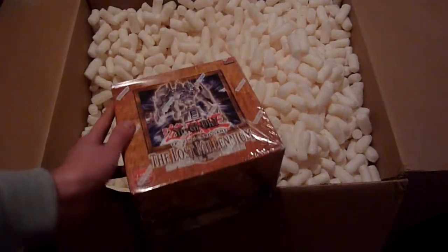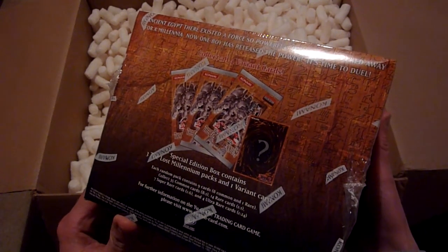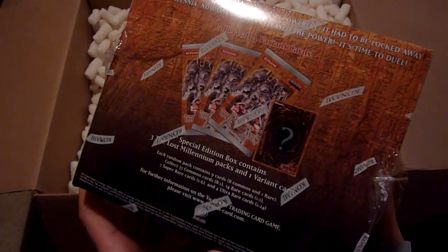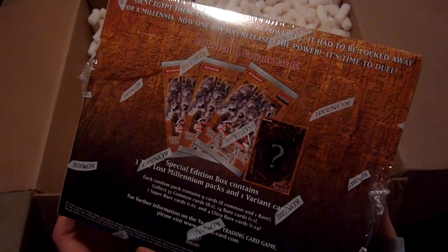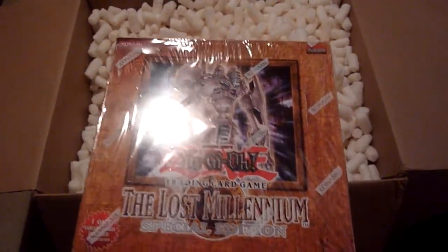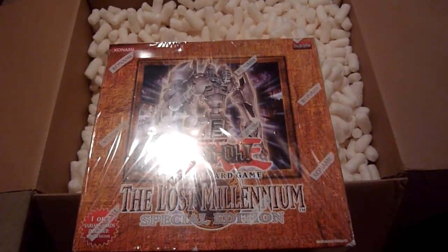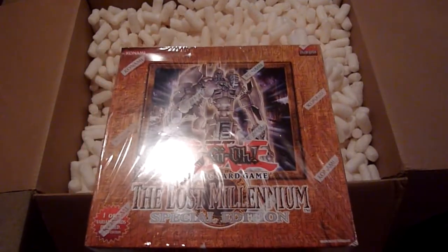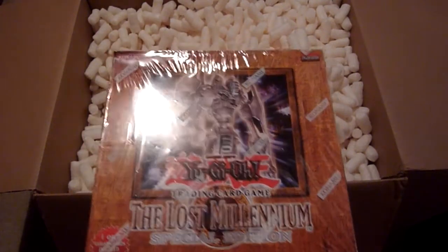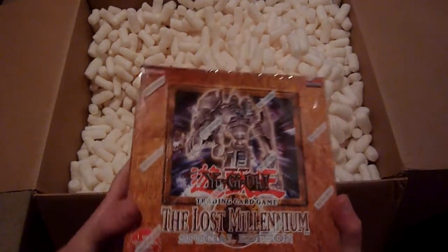Next up we have the Lost Millennium special edition box — the US version, Upper Deck, printed in the USA. This contains 10 special editions with the chance of a Chaos Emperor Dragon promo card, which is the best one in here. Invader of Darkness is not too great, and the Ancient Sanctuary versions of Mazera de Vil and The End of Anubis in ultra rare are kind of meh, but Chaos Emperor Dragon is the big one.